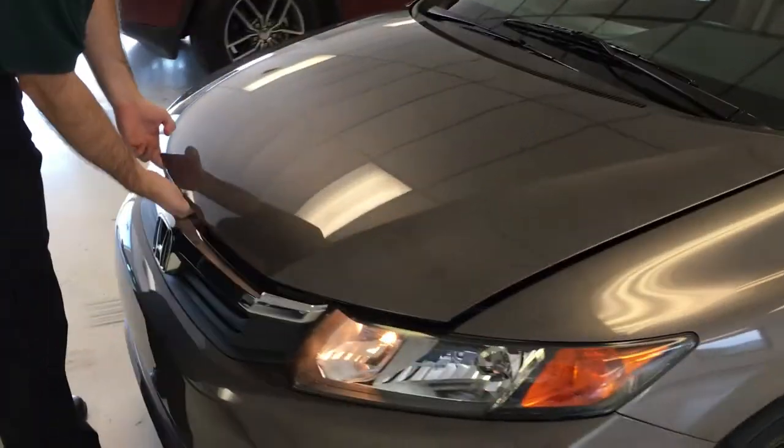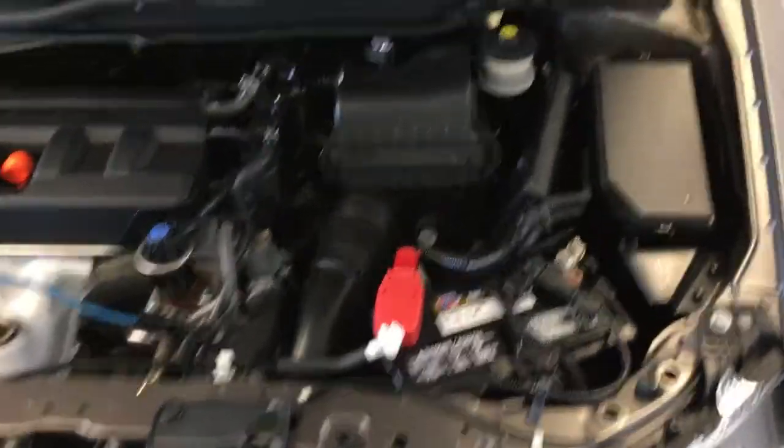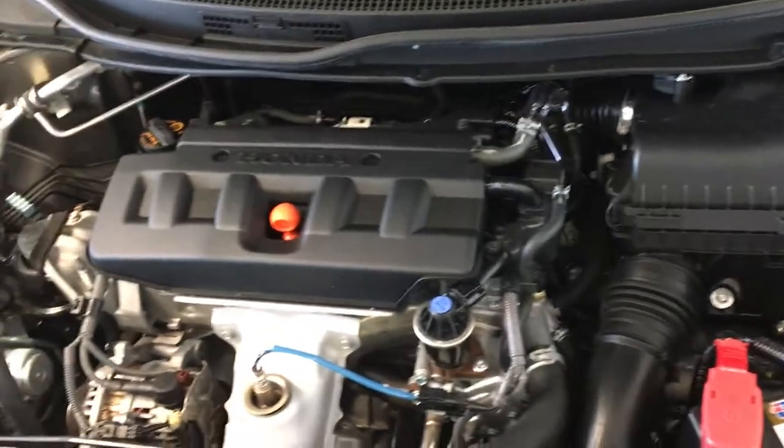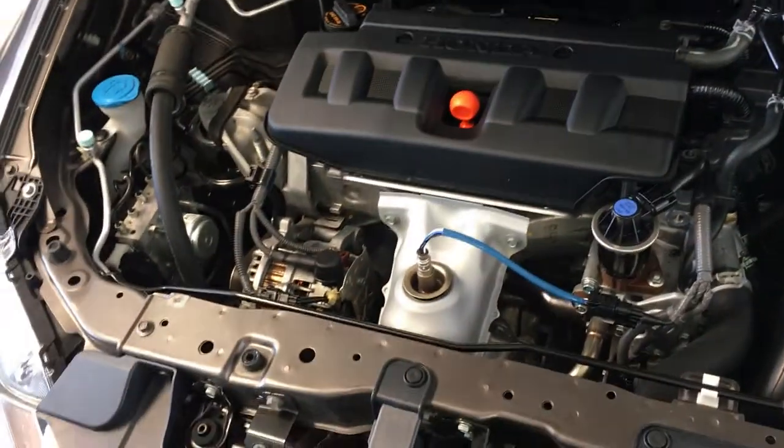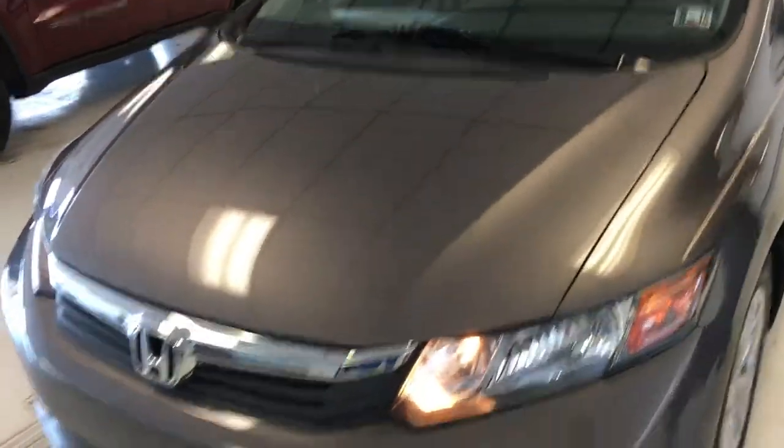I'm sure this engine is going to look great. Very, very clean — no oxidation even on the battery, no exhaust leaks, no fluid leaks. Very, very clean engine department. Very well maintained. Let's go ahead and shut the engine off and get into the next portion of the video.